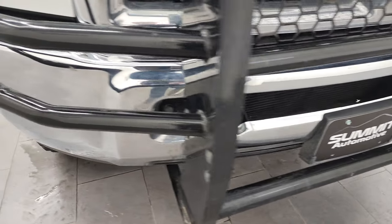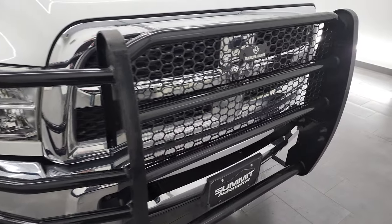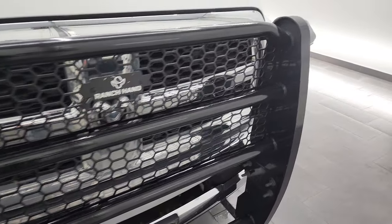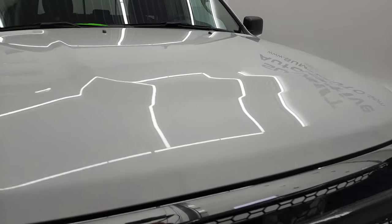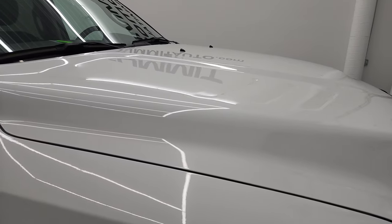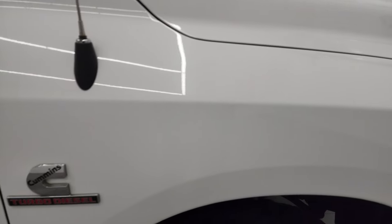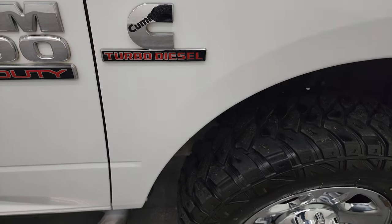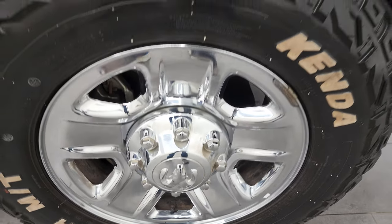Front bumper is in pretty nice condition as well, and that ranch hand grille guard is in nice shape too. The hood is in nice condition — I didn't see any major dents on there, maybe one or two little dings, but nothing too bad. Passenger side front fender is in nice condition too, and the passenger side rim has no major scuffs or scrapes.